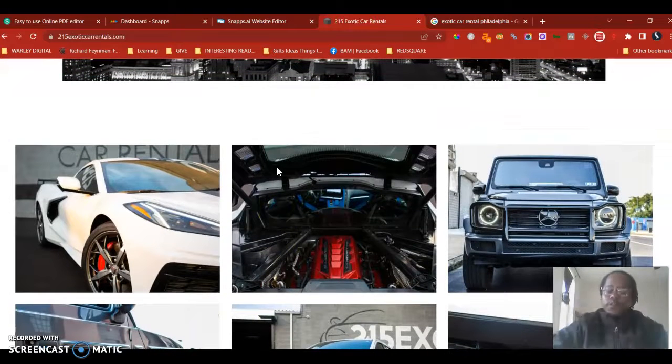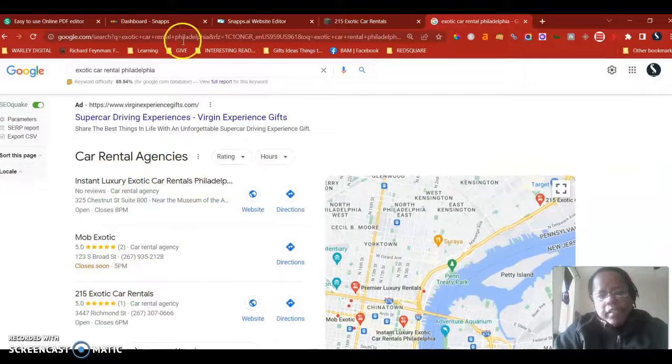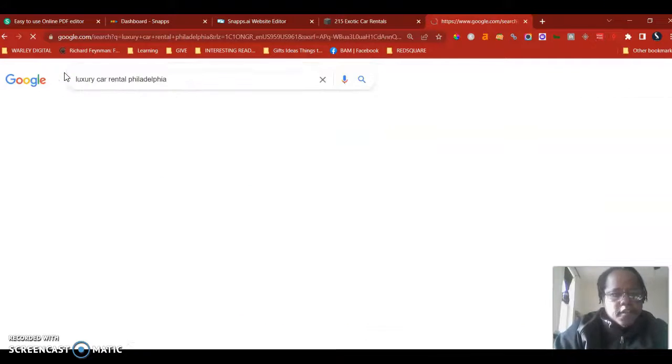So that's content: 1,000 to 1,500 words of keyword-rich, authoritative content that shows who you are, what services you do, and what locations you serve. The second thing is citations, and that has to do with the map pack — which I can see you're already showing up for with this keyword. Let's check 'luxury car rental Philadelphia' as well.